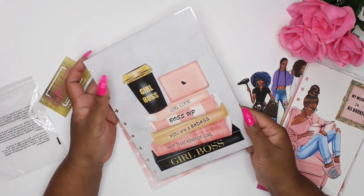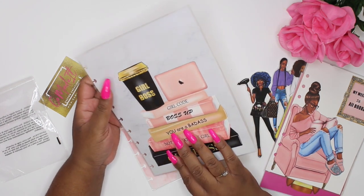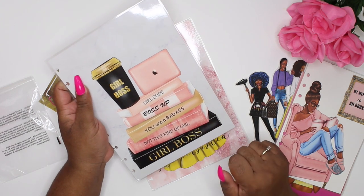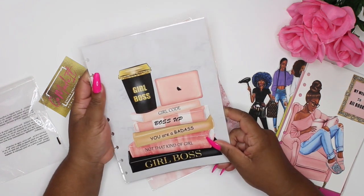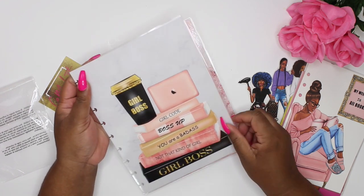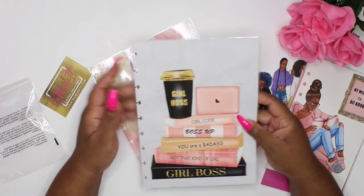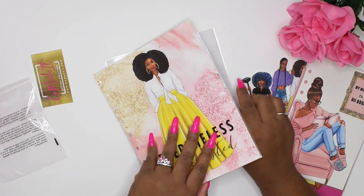We have the code 'Customize Me' for 15% off your purchase — also make sure you're mentioning Queen when you're shopping. This cover right here has 'Girl Boss,' 'You Are a Badass,' 'Not That Kind of Girl,' 'Boss Up,' 'Girl Code' — I just love it. It is so freaking cute and so girly. I cannot wait to pop this baby into my planner or use it as a cover.